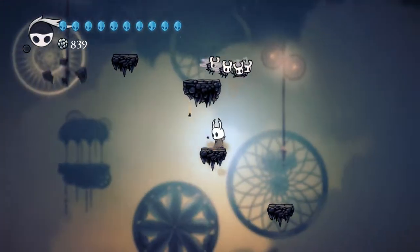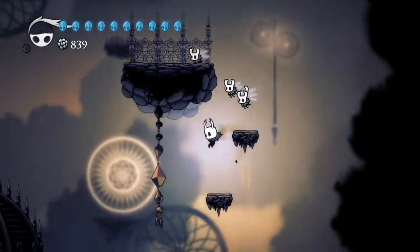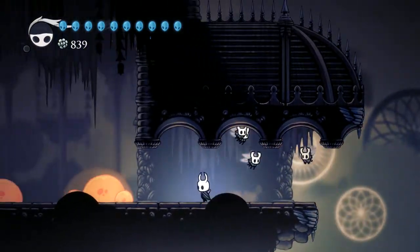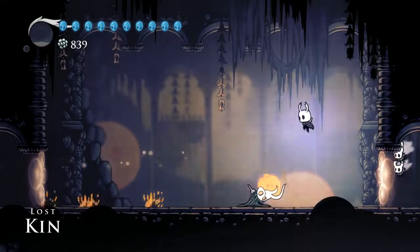I've got an idea — if these broken vessels give us these dream sequences, maybe we can go back to the one in Hornet's Room and see what's going on there. Lost Kin. I didn't expect to be doing this.